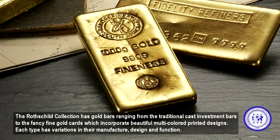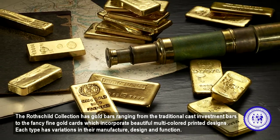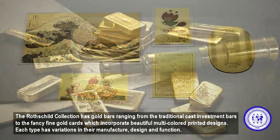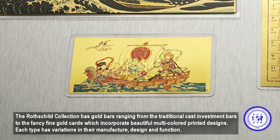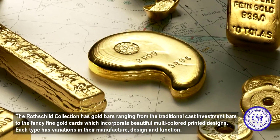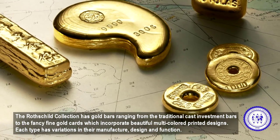The Rothschild Collection has gold bars ranging from the traditional cast investment bars to the fancy fine gold cards, which incorporate beautiful multicolored printed designs. Each type has variations in their manufacturer, design, and function.